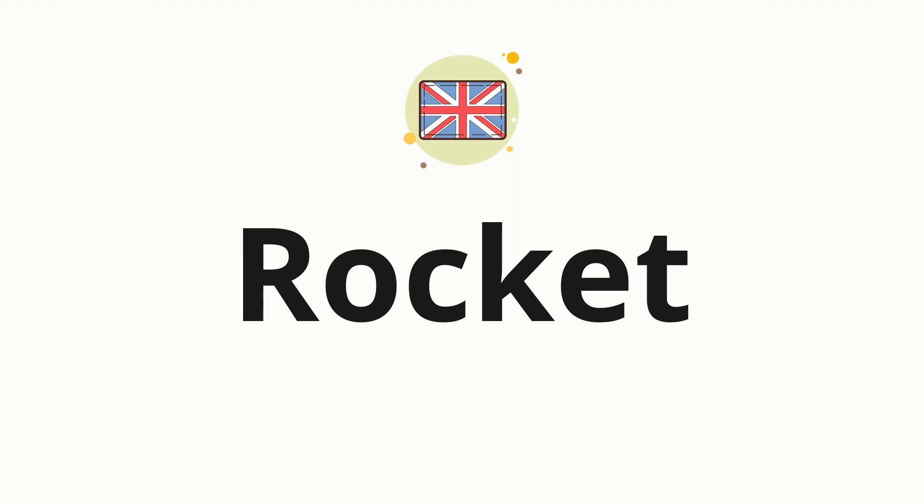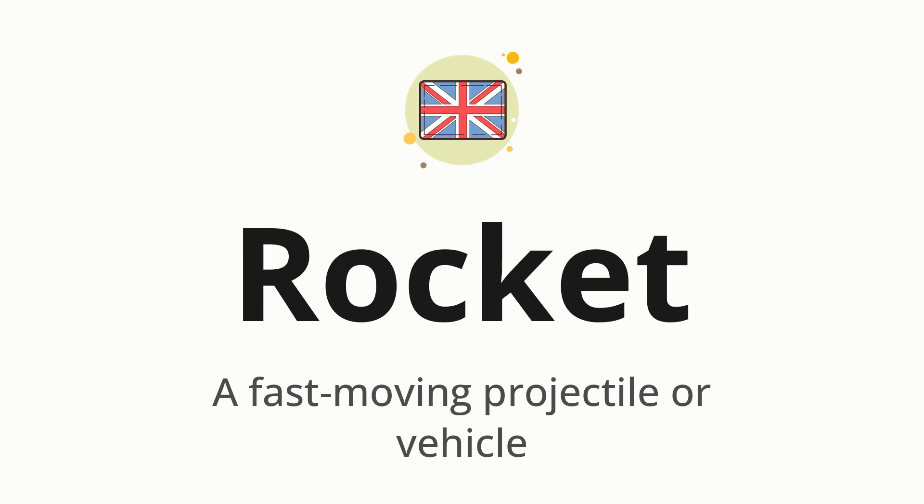Welcome to How to Pronounce. In today's video, we'll be focusing on a new word that you might find challenging or intriguing. So without further ado, let's dive into today's word. Rocket. Which means: a fast moving projectile or vehicle.